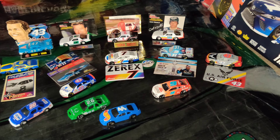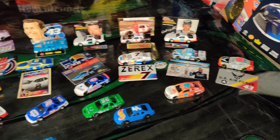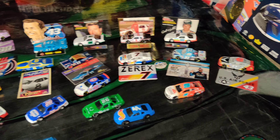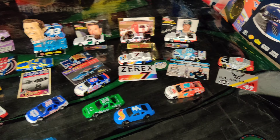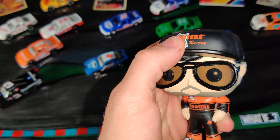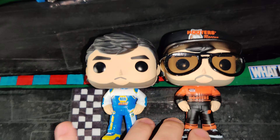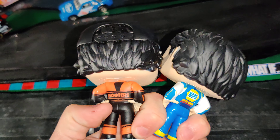We have 27 diecasts here plus the Funko Pop, so that makes 28 things to go over today. We'll go ahead and start off with the Funko Pop — it's just a basic little Chase Elliott Hooters number 9 fire suit. He's got the hat and sunglasses. That's the one the previous one didn't have. Speaking of the previous one, here is the previous Chase Elliott Funko Pop, just so you can get a good comparison of the two.